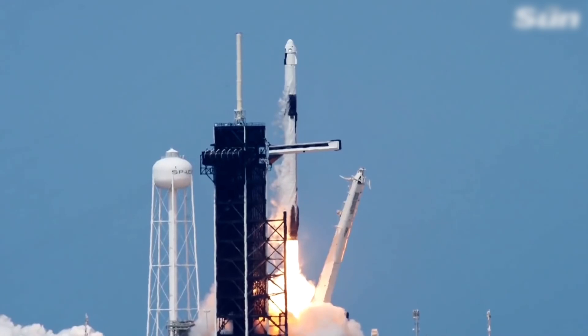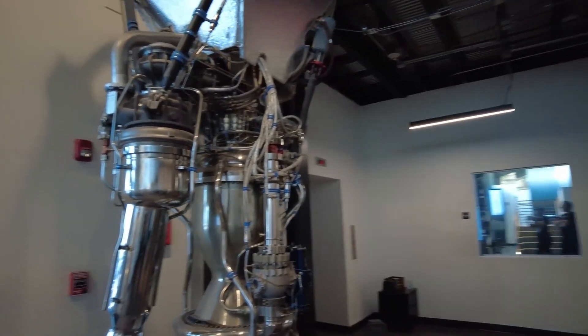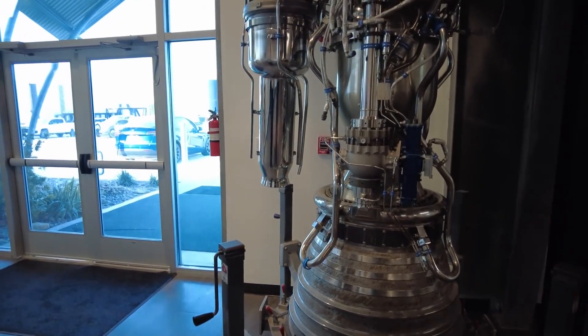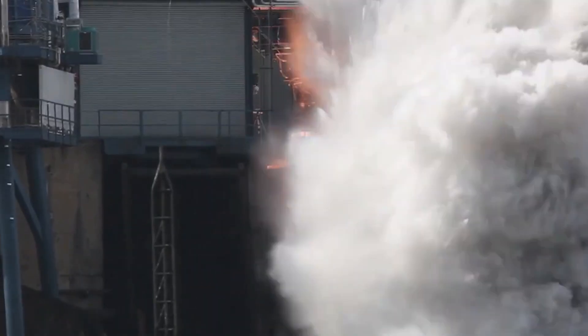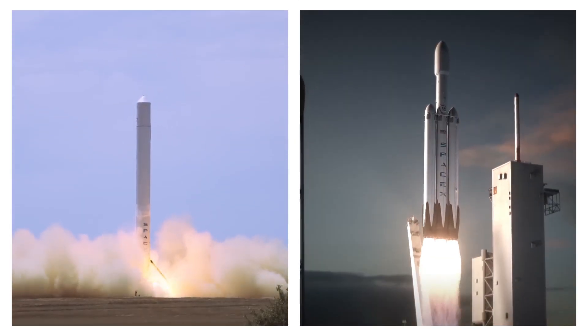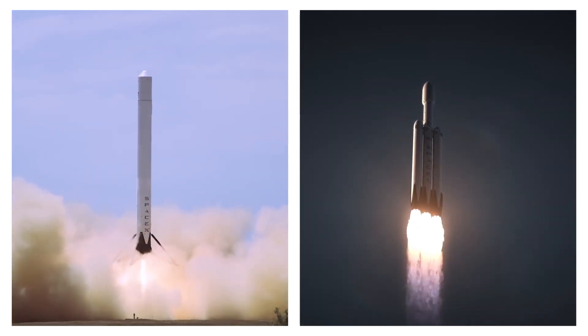The stakes were high, the resources limited, and the challenge monumental. The Merlin engine is at the heart of SpaceX's initial rockets. Designed with a relentless focus on simplicity and cost-effectiveness, the Merlin was SpaceX's answer to the daunting task of building a rocket engine from scratch. The Merlin 1C, which powered the first successful Falcon 1 launch, was a critical milestone, and its subsequent iterations helped propel the Falcon 9 and Falcon Heavy rockets into the limelight.